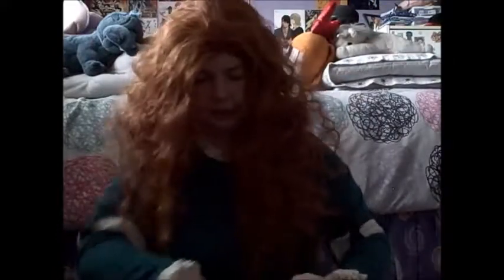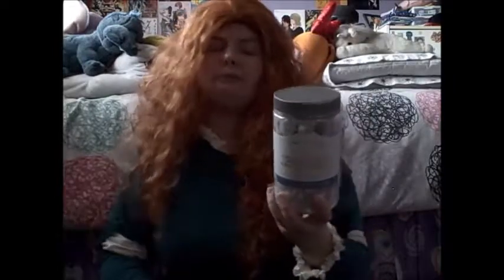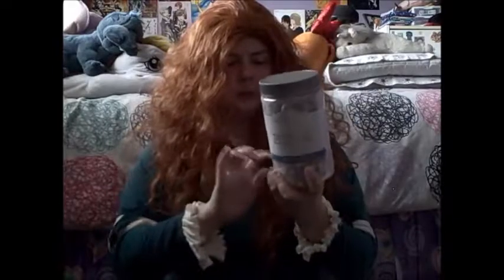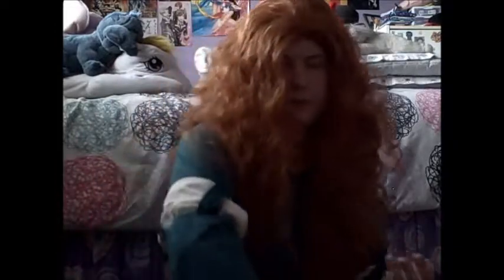Everything came in gift bags, almost. Here is some milk chocolate butter toffee macadamia nuts. I love macadamia nuts, but I don't eat them very often because they can be expensive. So I asked for these for Christmas — they look tasty, and nuts are good for you.